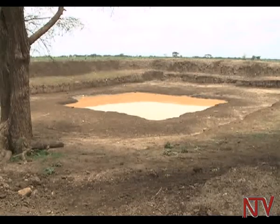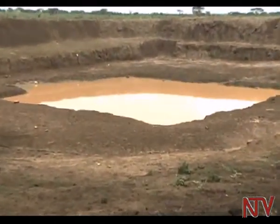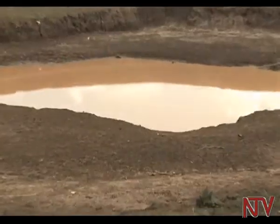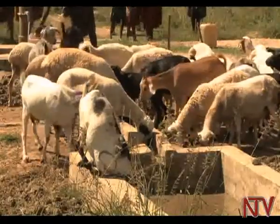Micro ponds are designed to provide water for between two to three manyatas — that is between 60 and 90 households. Lack of water was acknowledged as one of the constraints that forced Karimajong herdsmen to move long distances in search of water.